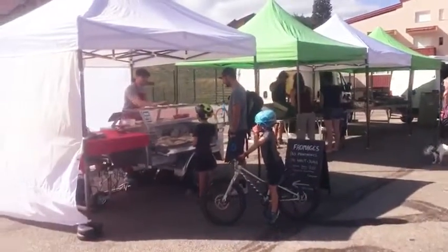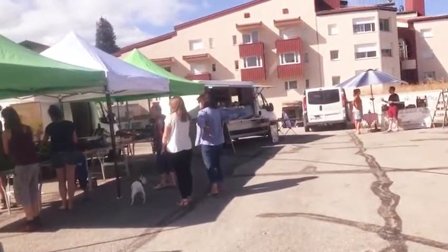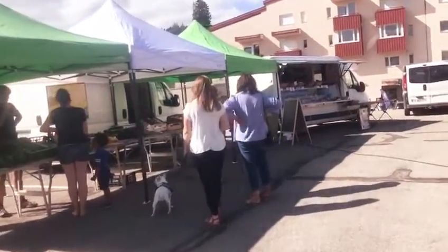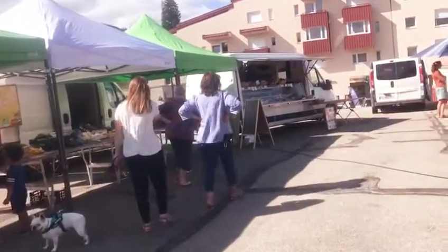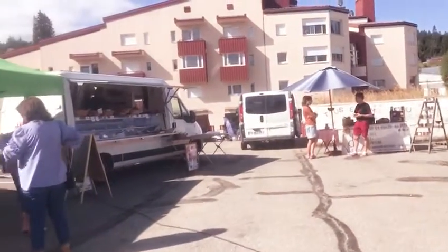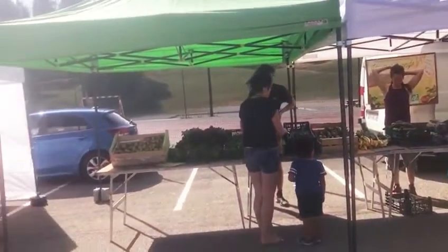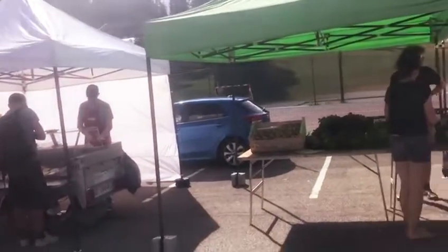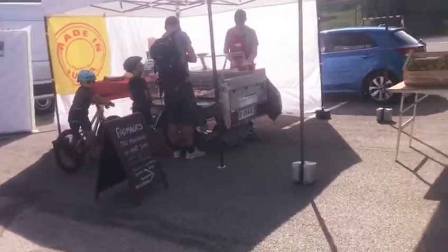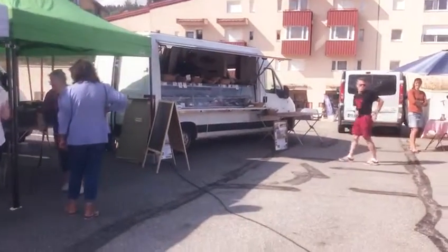So you can see people selling. It's just a very small market. You can see a few people coming here to sell vegetables. And this one is fromage, if you can see. Anywhere I go, I bring you the French market.